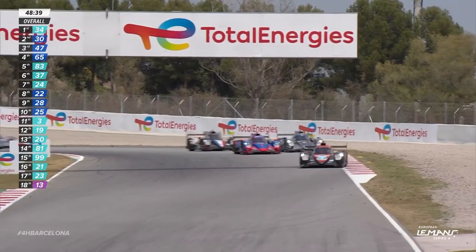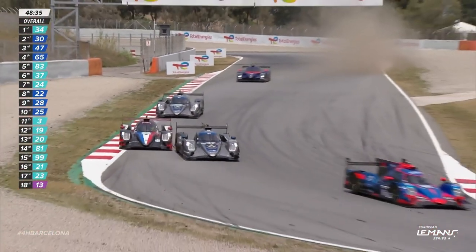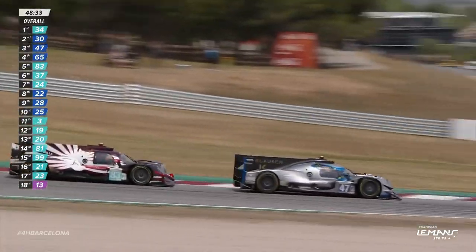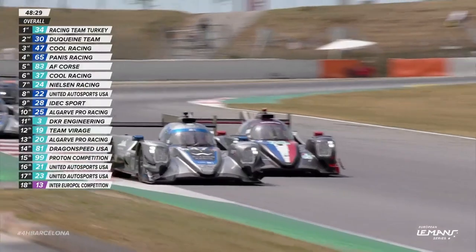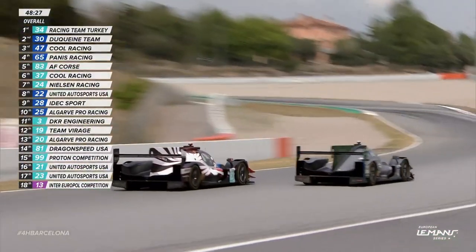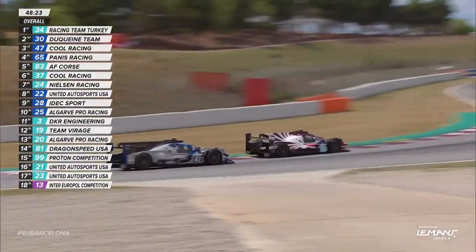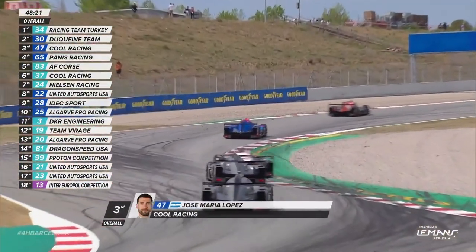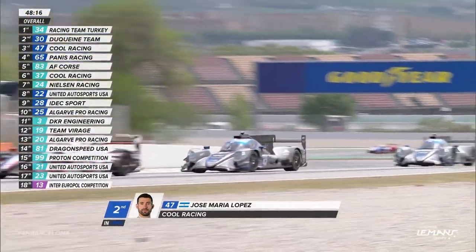He was trying to get into the pit lane. The Cool Racing 47 jumps over the grass area on the exit of Repsol. This is all getting very, very close contention now. Both the Cool Racing cars — on the inside goes the 83 car, that is the AF Corse car, Ben Barnicoat. He's leapfrogging cars as he goes here.